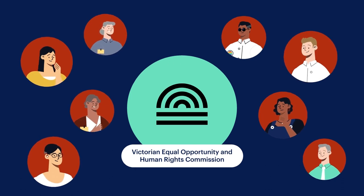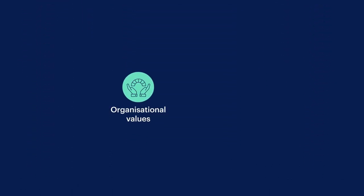In our next video we take a look at organisational values and how equal pay can benefit your business.